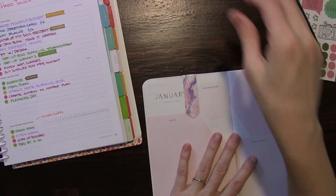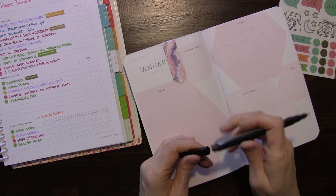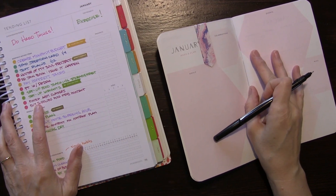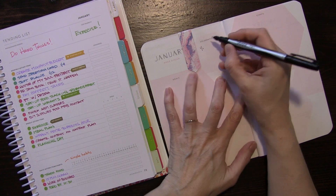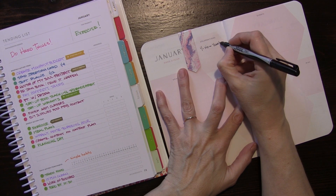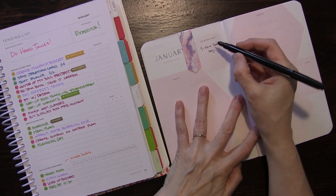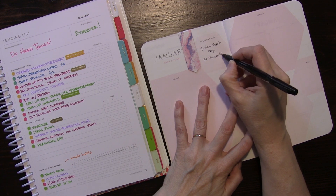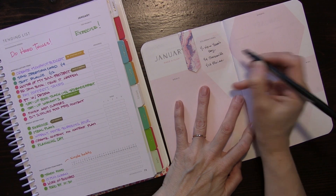I've got my Sharpie pen, which is my favorite thing to write in here, and I've got my list of goals. Let's get this set up for January. So celebrations in January - of course we're going to have New Year's Day, then my nephew Jeremiah is having a birthday on the 4th, which is really soon, and then my friend Elaine's birthday is on the 12th. I'll put those there.